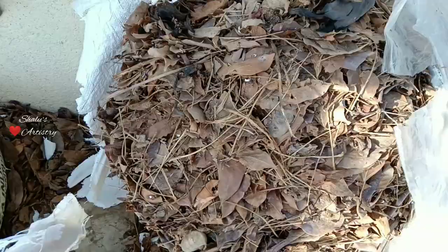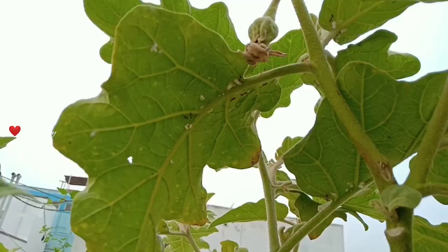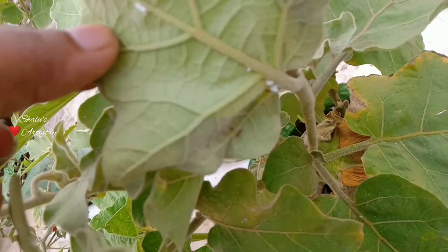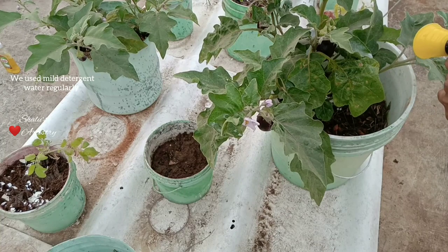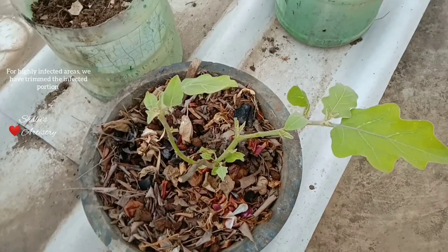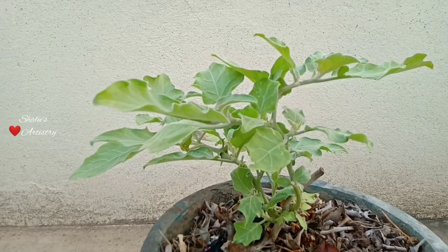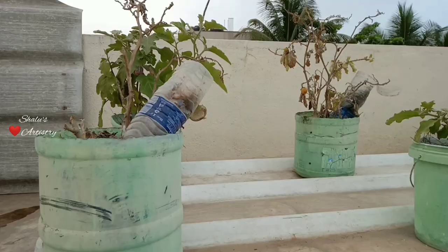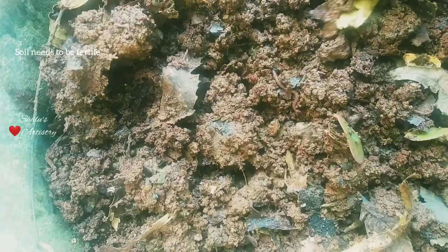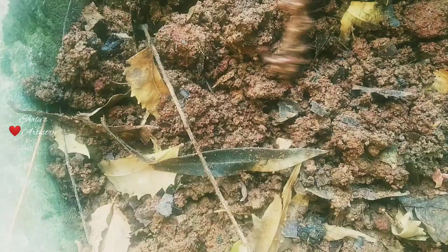Apart from extreme heat we also had problems with pest attack. Mealybugs started attacking our plants and spread out widely. We used a detergent and water solution regularly as a pesticide — it worked where the infection was very less. We cut and removed the highly infected areas; this kind of trimming boosted new twigs to grow and eventually we got a good yield from these plants. But despite this we couldn't save some plants. In spite of the heat, pest attack and low maintenance, our plants survived because of the fertile soil we used.